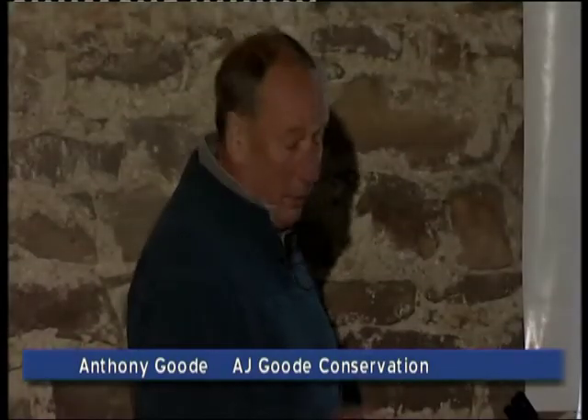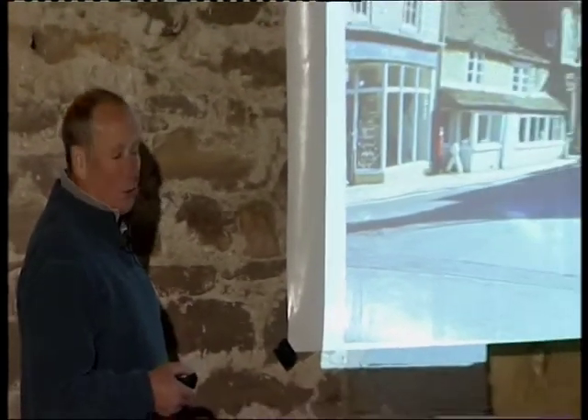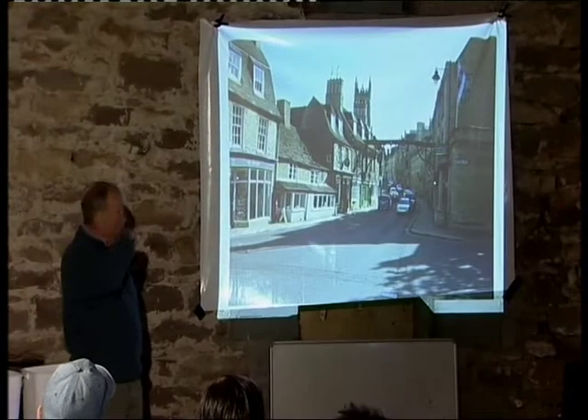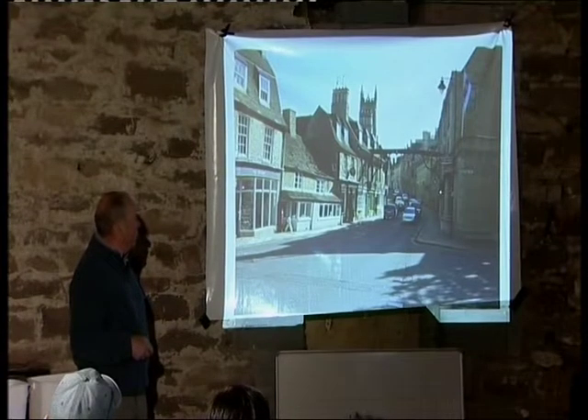I got involved with these floors about 10 years ago, and we haven't laid that many. But with this introductory shot, what I wanted to do was extol the virtues of limestone. This is Stamford — I don't know it that well, but it's near me, and it's one of the most beautiful stone-built towns in the country.